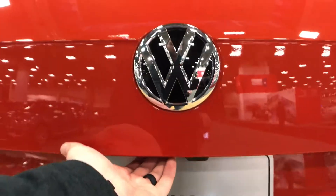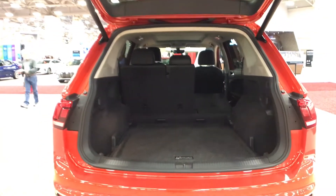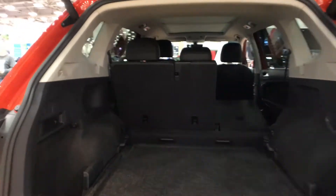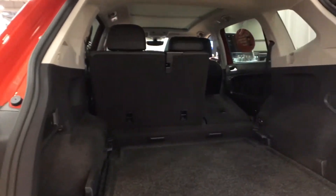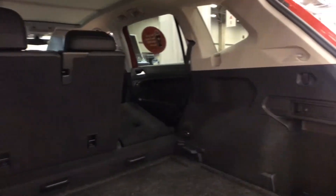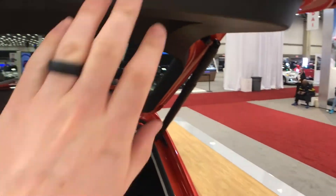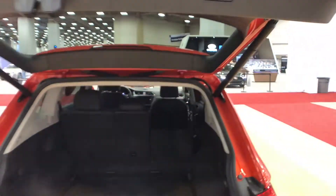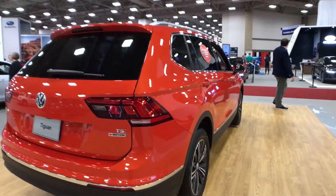The rear cargo space actually grew by 30%. With a two-row model you have 73.5 cubic feet. There is actually an available third row seat, and as you can see there's an easy lever right here to fold down the seat so you don't have to reach in or go through the back doors. This is a really large cargo area for its class, and you actually have an option for a hands-free foot-activated tailgate. This one is a power tailgate on this model.